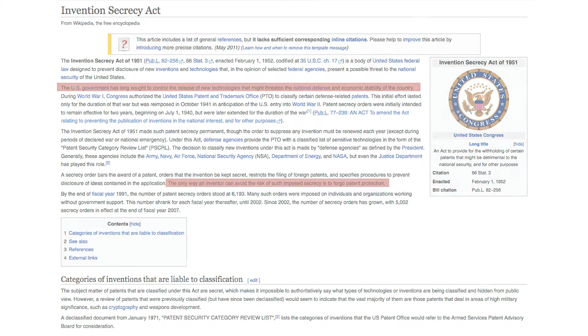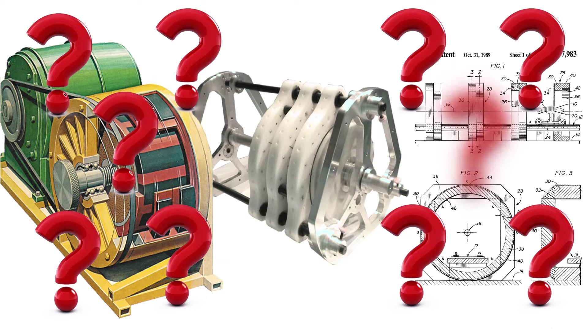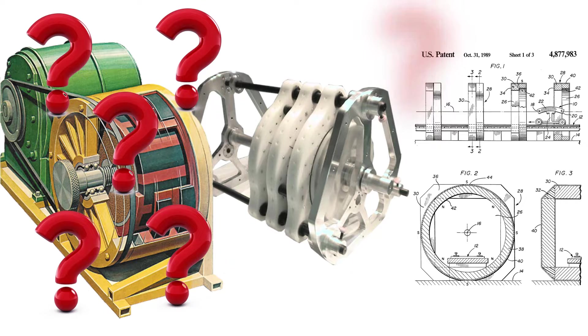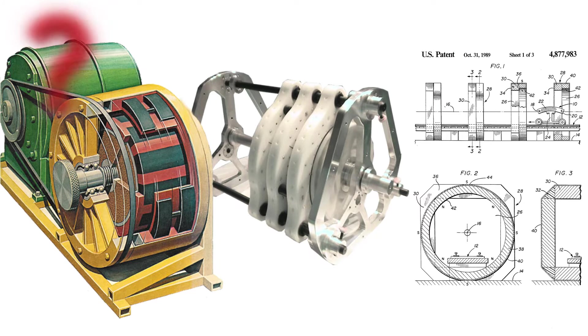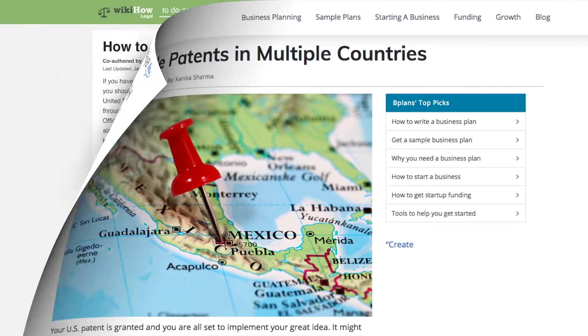The only way around this is to forego patent protection. I point all this out not to discourage you but to inform you. Only you as the inventor of your device can determine the correct method to protect your invention, so what I'm about to lay out should only be taken as suggestions and not as legal advice, as I'm not a lawyer. To get around the Invention Secrecy Act, you could choose to patent your invention in another country and forego the US patent, which many inventors do.